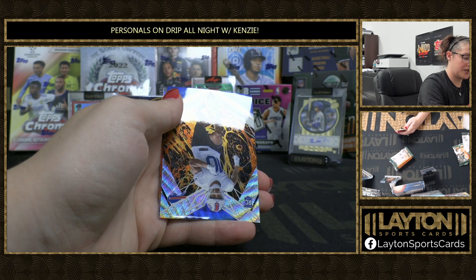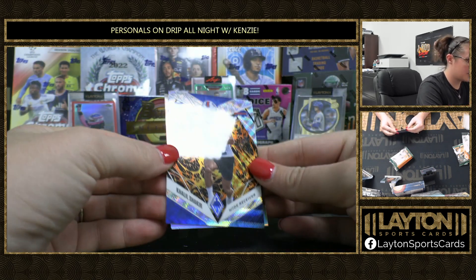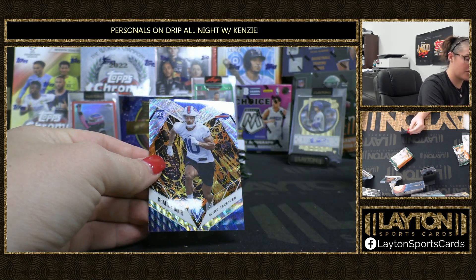Brooks. We've got Lava to 175 rookie of Khalil Shakir. And Aaron Rodgers Flamethrowers.